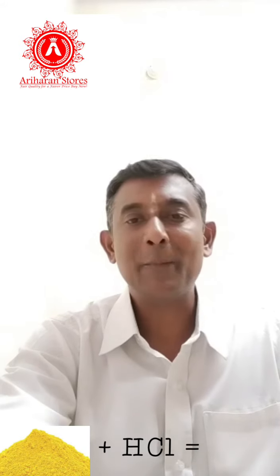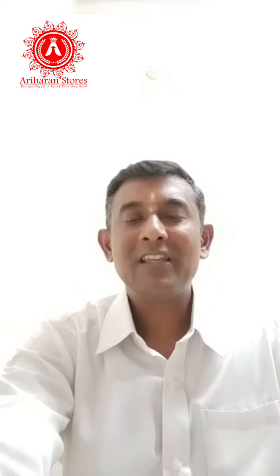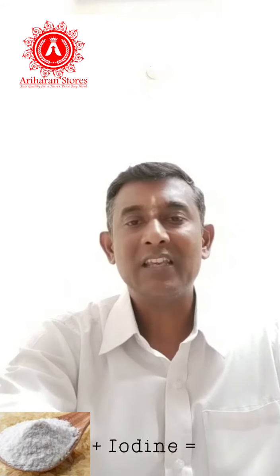Lead chromate is a pink color — it's a magenta color. This is RCM. Iodine is a blue color.